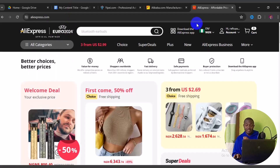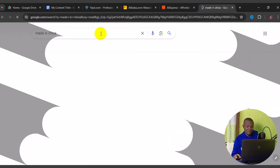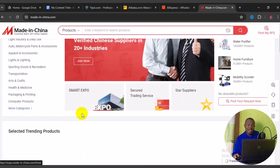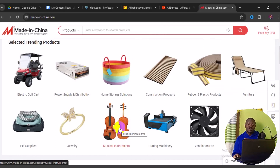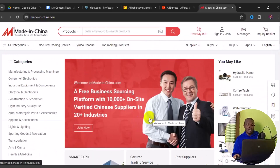The fourth website is Made in China — madeinchina.com. It is similar to Alibaba and AliExpress in that the language is English, but all suppliers here are direct from factories in China. The mode of operation differs: you contact the supplier, place your order, and payment can be via PayPal, credit card, or bank transfer.